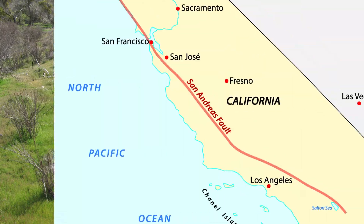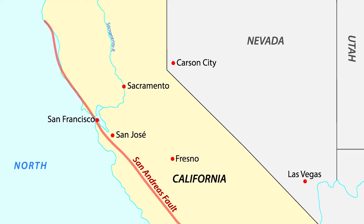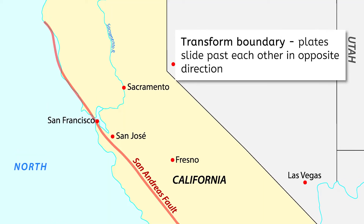Hey there geologists! This little creek might not seem like a big deal, but it runs across one of the most famous plate boundaries in the US — the San Andreas Fault in California! This is a transform boundary, where tectonic plates slide past each other in opposite directions. Along this plate boundary, earthquakes are fairly common. Why do you think that is?